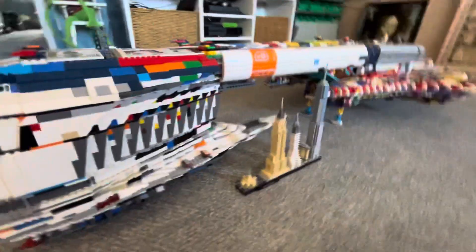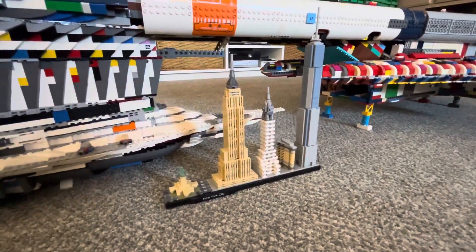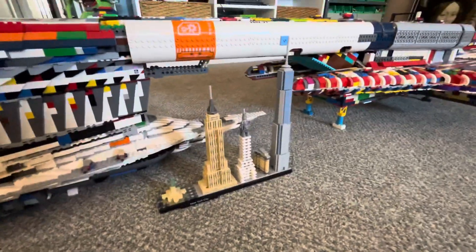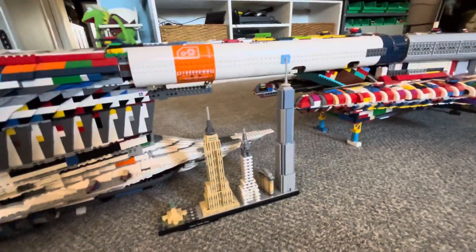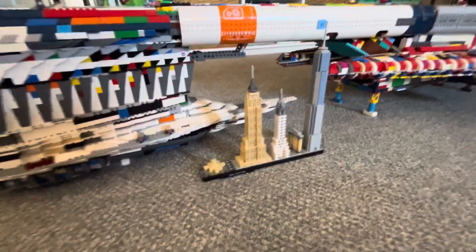As you can see here, I have the Lego New York set right there as a good size comparison to showcase how big this is. After all, this is the Empire State Building and the Freedom Tower that was built after 9/11. And they are to scale to one another.